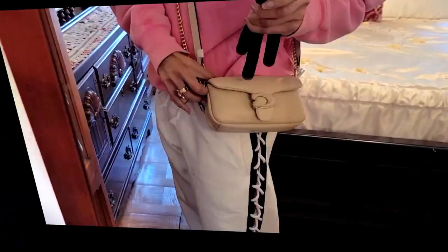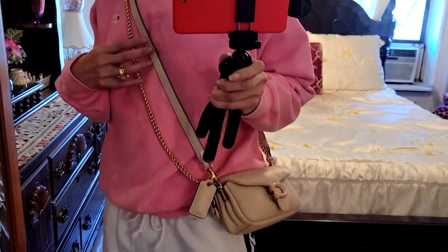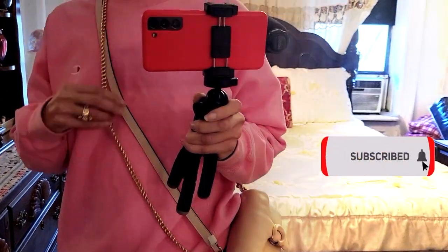The added chain strap that you see here costs $35. It comes in four different finishes: gold, brass, gunmetal, and silver. The reason I went for the light gold is because it actually matches all the hardware that this bag contains. I think it just looks beautiful — it takes it to an edgier level, and it's something I would utilize every day.